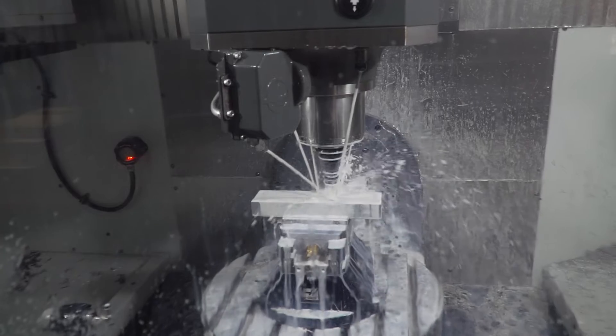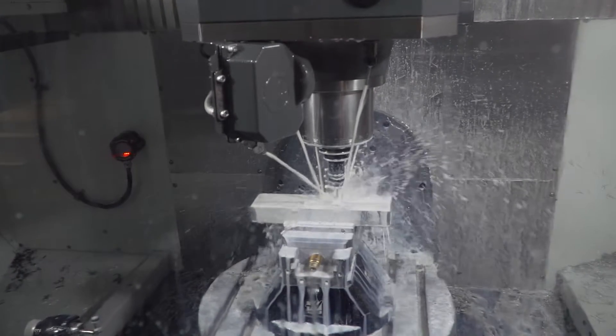When we first started we did not have any CNC equipment whatsoever. We started with a manual lathe, manual mill, a surface grinder, and some welding equipment.